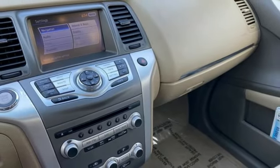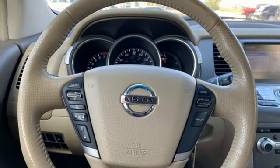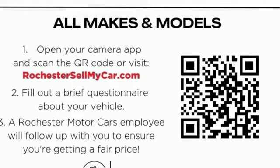AutoWeek reports the engine has surprising power, and the CVT worked quite well. While putting around, we didn't even notice the CVT. Nissan excites the senses, so you can enjoy the journey. Stop in for a test drive and make it yours today.